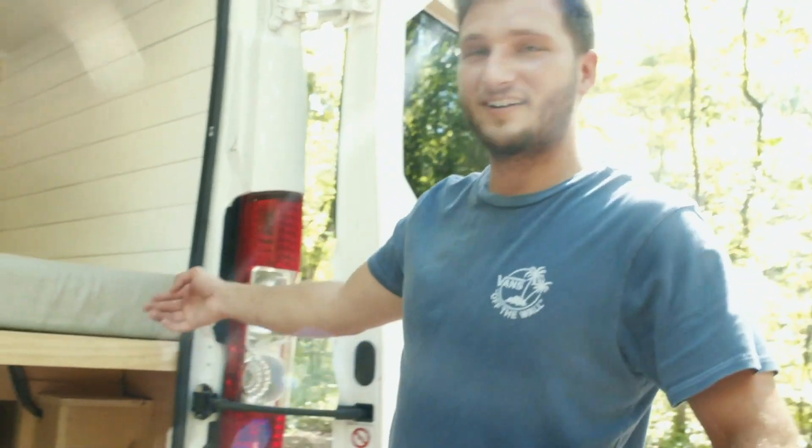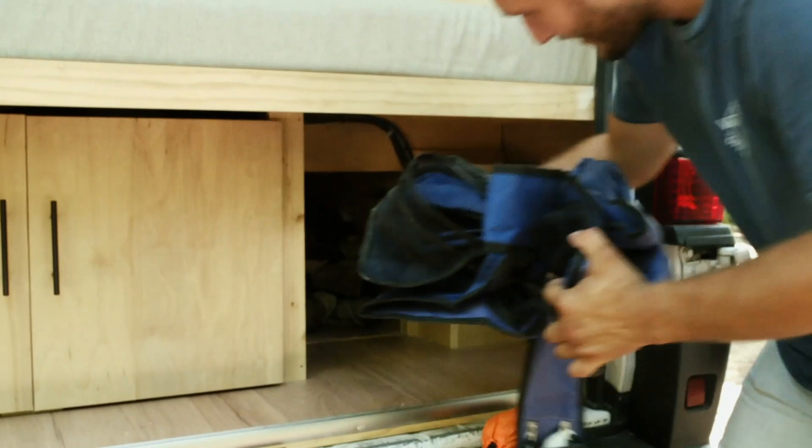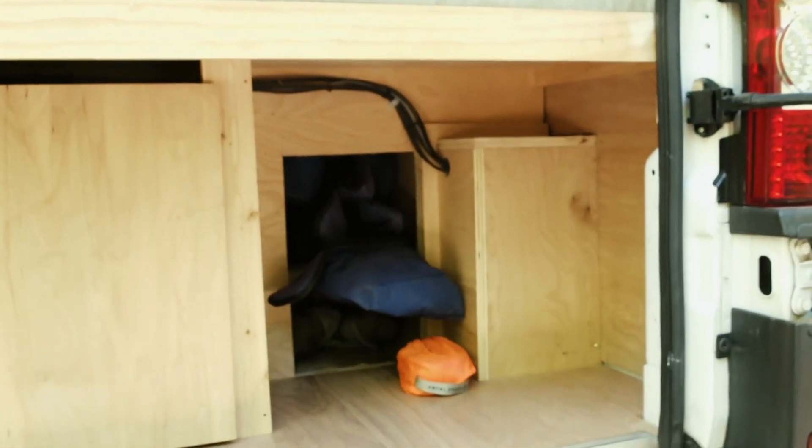We even built storage underneath the two bench seats, and this one slides all the way back for your skis, snowboard, camp chairs, or whatever you want to put back there.